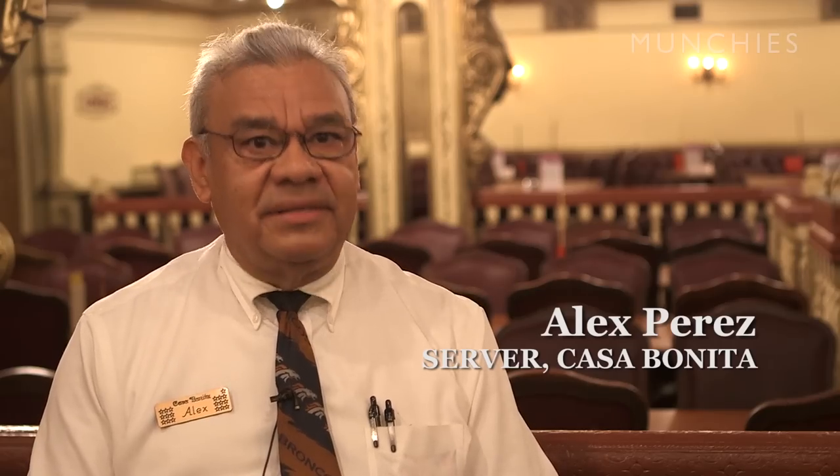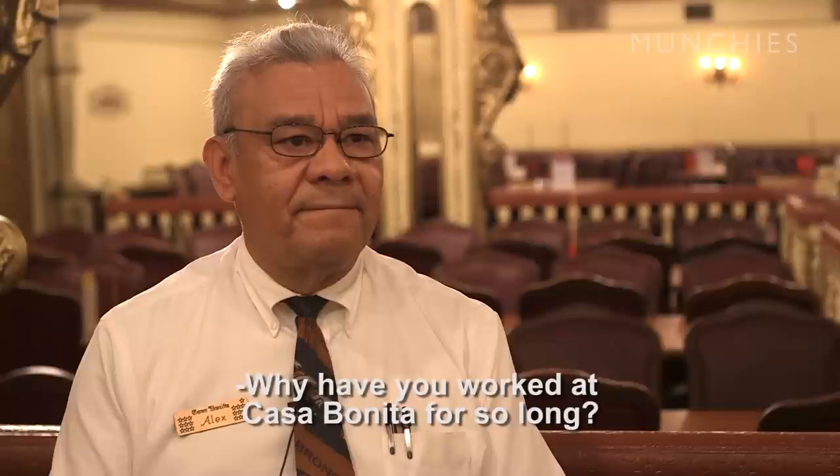Alex is good — he's one of our very best. My name is Alex Perez. I'm a server at Casa Bonita. How long have you worked here? Twenty years. Why have you worked at Casa Bonita for so long? Well, I think this is the best place in the world. My last 20, 21 years — it's very, very comfortable to work here and very nice to work here too.